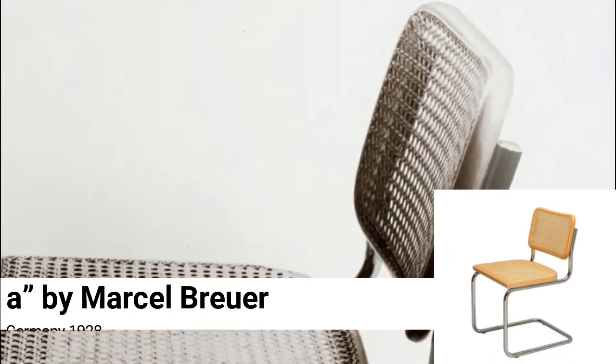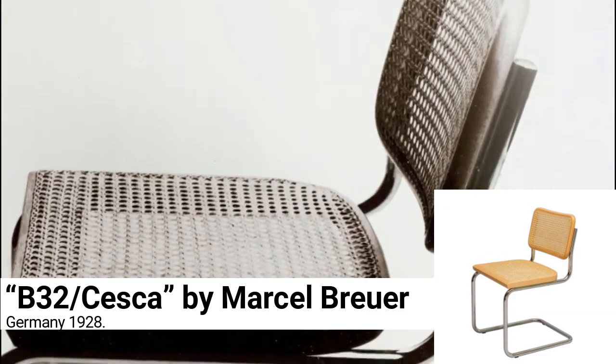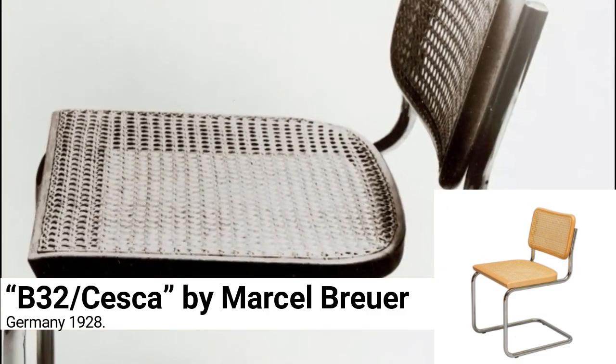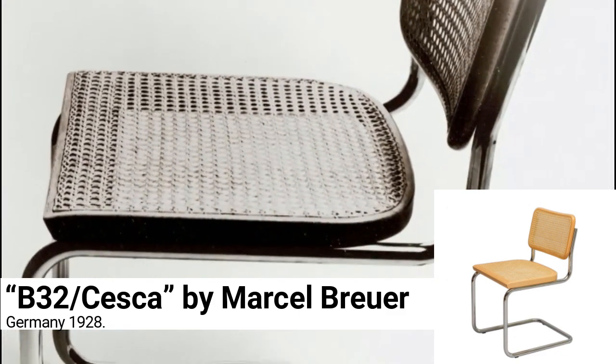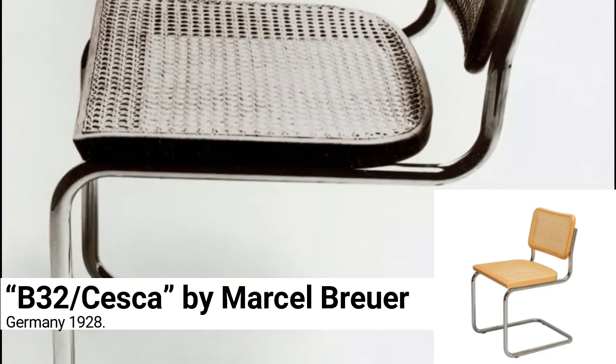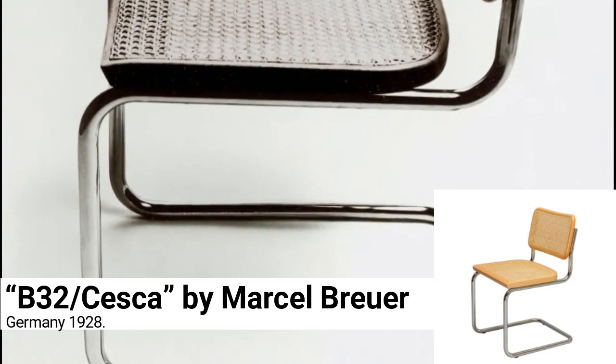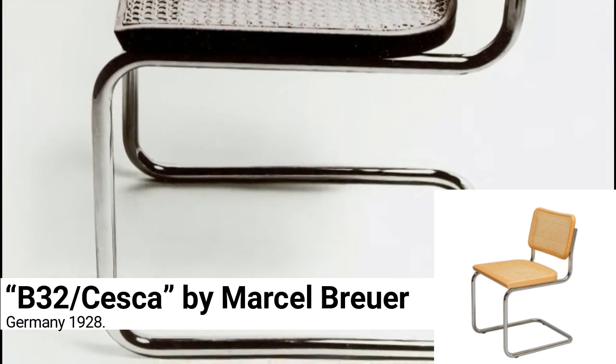B32 Cesca by Marcel Breuer, Germany 1928. Fascinated by bicycle handlebars, Breuer used unreinforced tubular steel to invent the modern 20th-century cantilevered chair. The design of the B32 Cesca was a real game-changer — it offered a comfortable bounce and seemed to float on air.